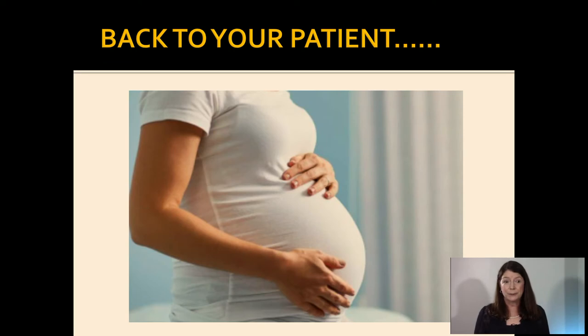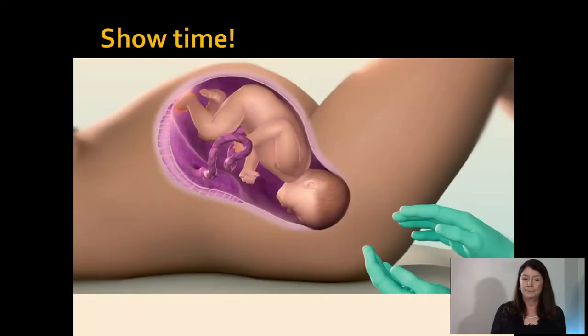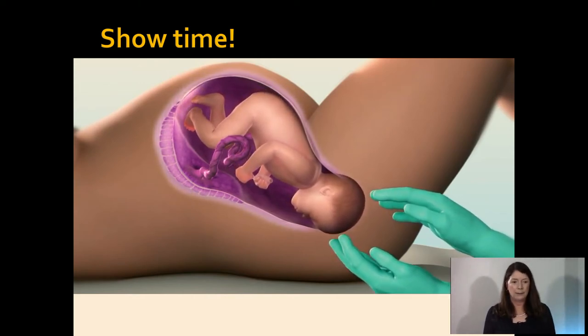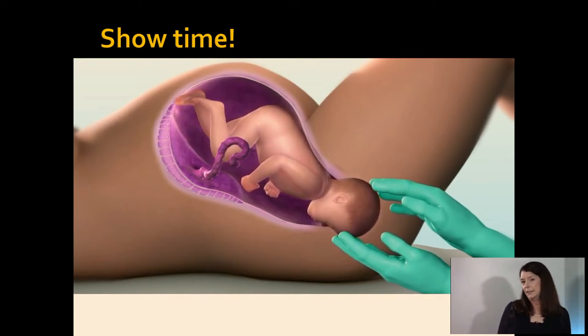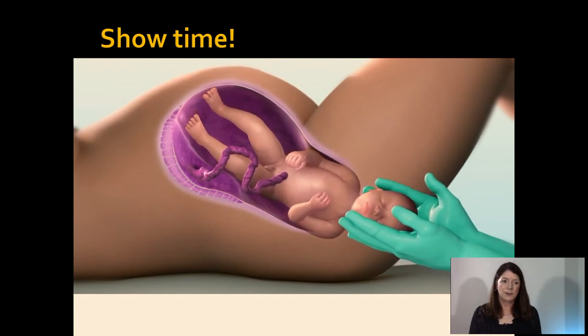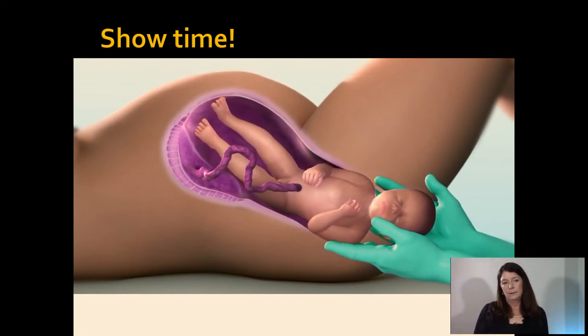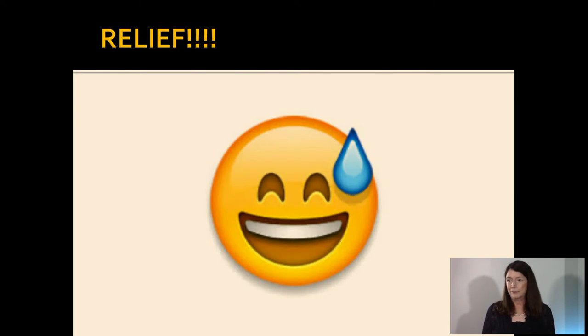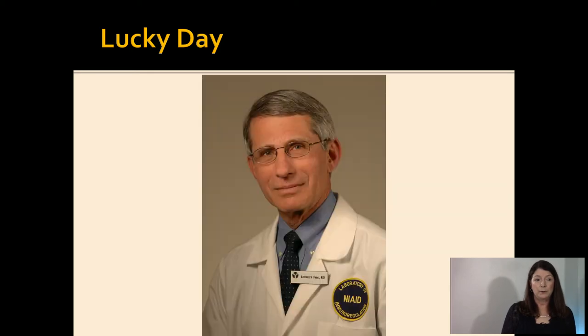Back to your patient. She has a large gush of fluid — thankfully clear — and has the urge to push. She is fully dilated. Now it's showtime. She continues to push with regular contractions, doing a great job. You can see the head crowning. You're supporting the perineum and guiding the head over so you don't create a tear — a nice controlled delivery. That anterior shoulder slides nicely underneath the pubic symphysis and you look like an expert. The baby slides right into your hands. What relief.